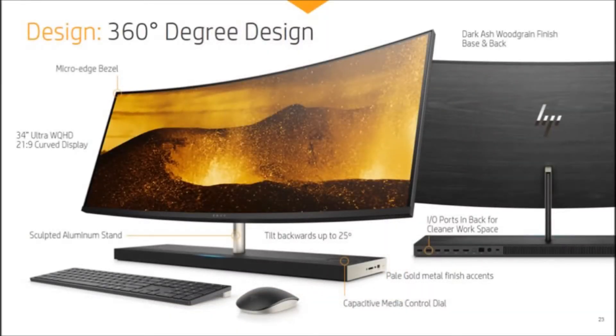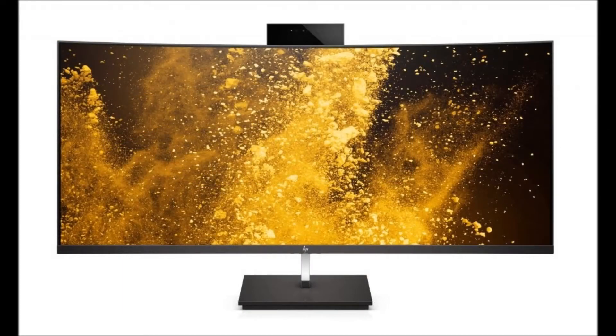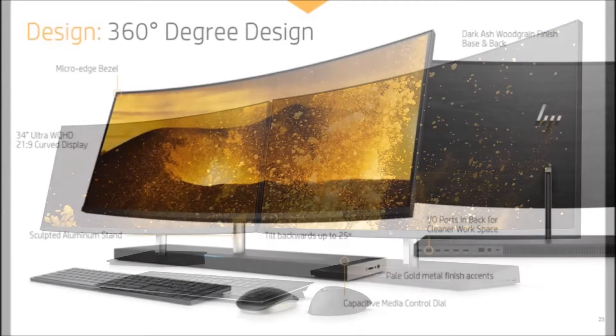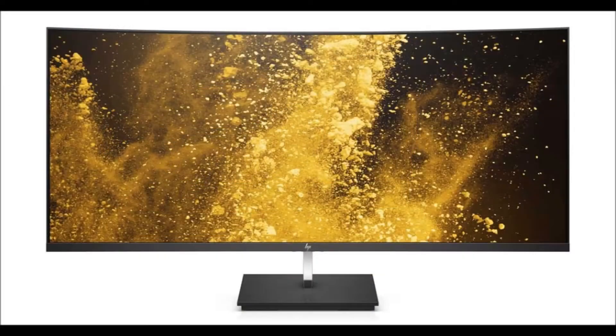Starting with its looks, it's hard to deny HP's machine isn't good-looking. The Envy AIO 34 is dominated, as the name suggests, by a 34-inch ultra-wide 21:9 curved display, which is finished in a dark ash color. Because HP knows this will be a computer to be seen, it's developed a new wood-effect finish for the back panel, so it looks good from all angles.